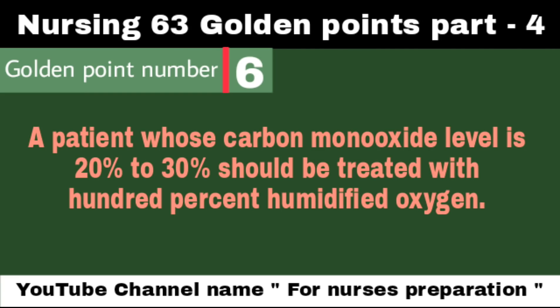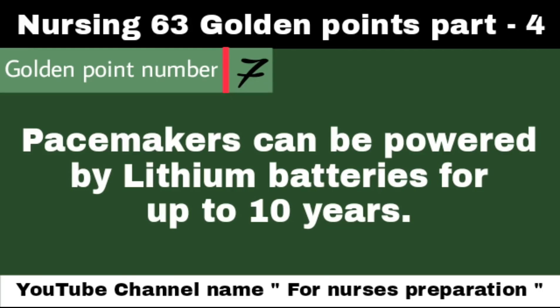A patient whose carbon monoxide level is 20% to 30% should be treated with 100% humidified oxygen. Pacemakers can be powered by lithium batteries for up to 10 years. A pacemaker is a small device placed in the chest or abdomen to help control abnormal heart rhythms, using low energy electrical pulses to prompt the heart to beat at a normal rate.